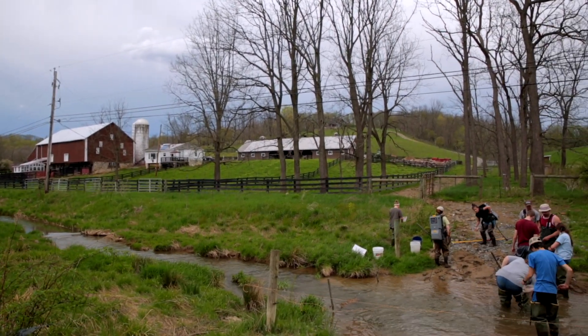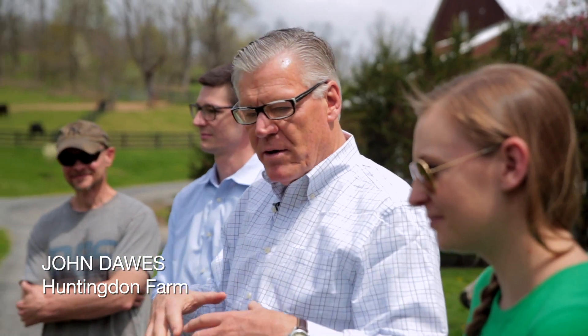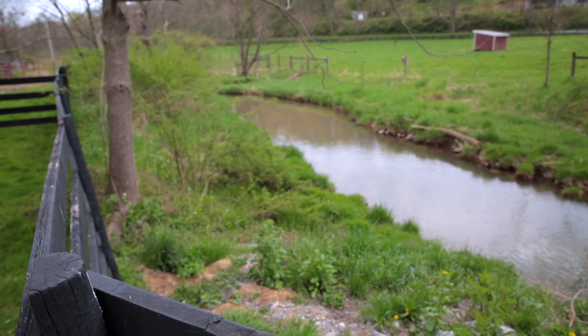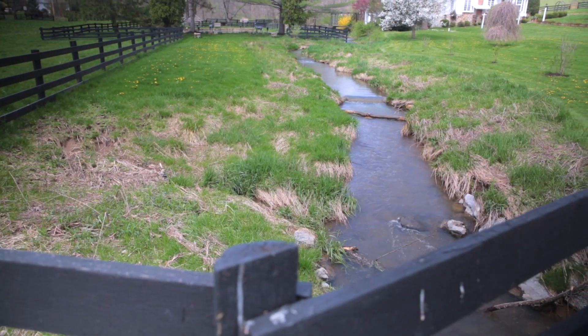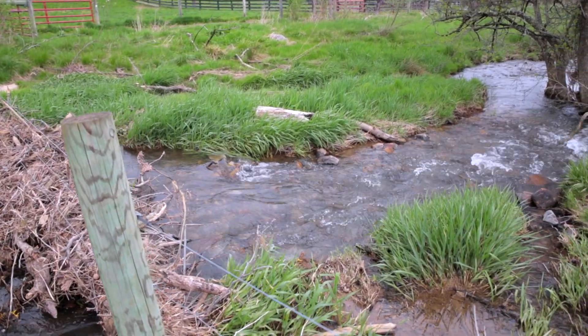When I was young and trained to do this kind of work, the idea was that you weed-eat down to the edge of the stream, and that was a detriment to water quality. Now we are mowing just what you see in the yard and then leaving the rest of this natural.